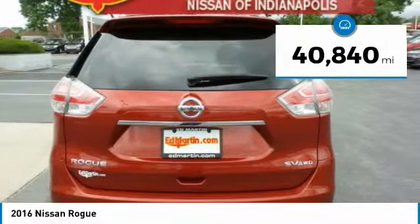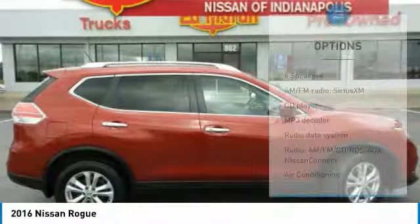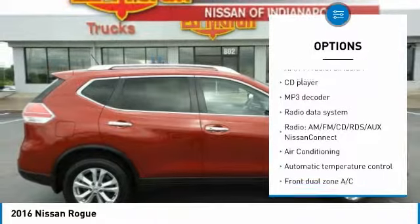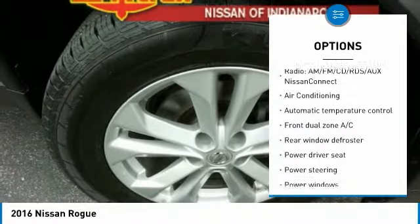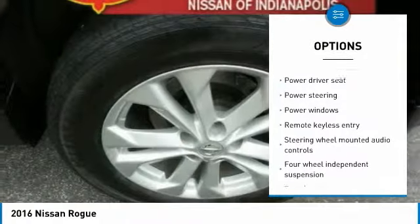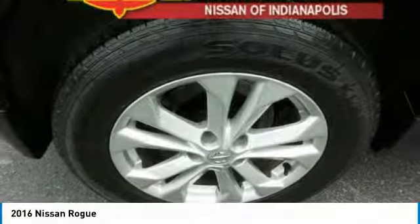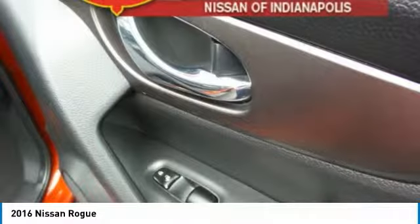This vehicle has less than 45,000 miles. Here are some of this vehicle's great options: traction control, dual airbags, air conditioning, power steering, four-wheel disc brakes, electronic stability control, power windows, rear window defroster, CD player, and security system. Your new ride is just a phone call away.